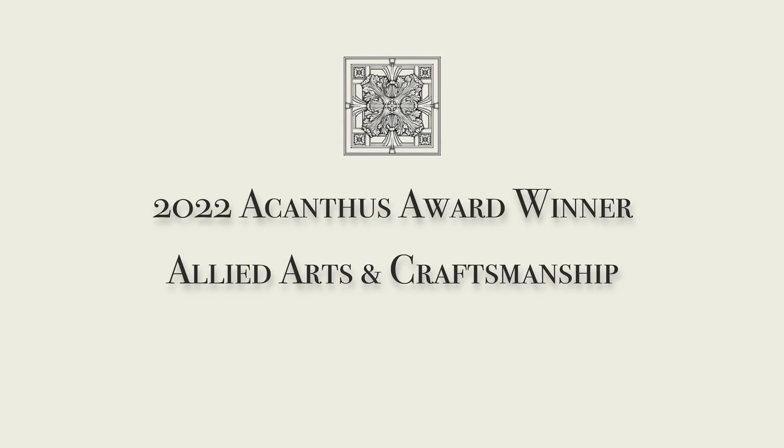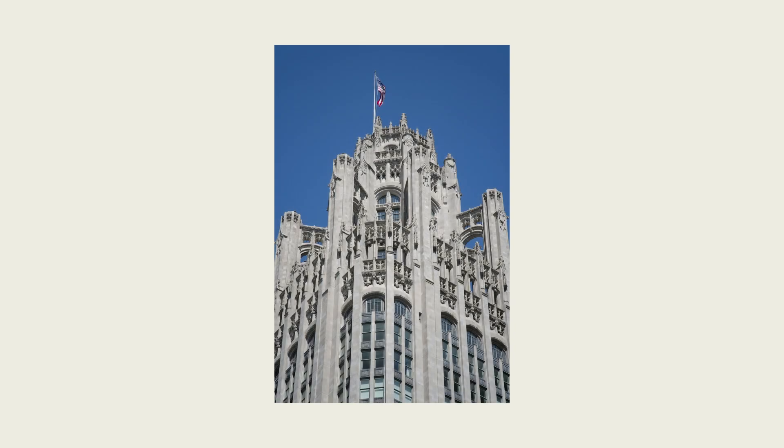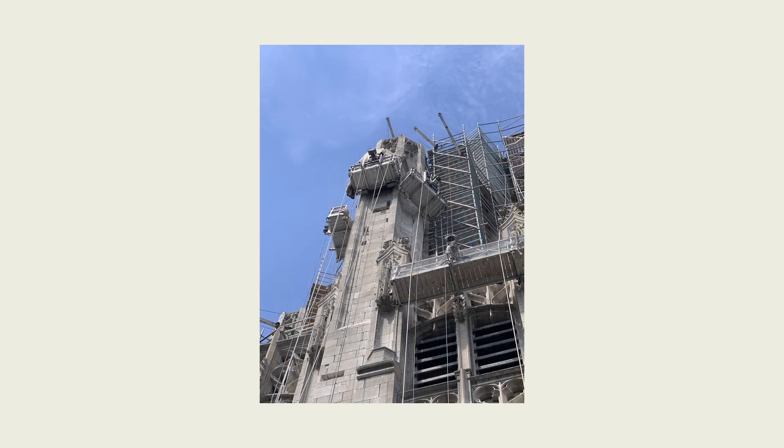I'd like to thank Central Building and Preservation for having the confidence in us to award us this project, and also congratulate them on a job well done. This was a very difficult project from the start, not just actually replacing and repairing the stones, but just simply gaining access.